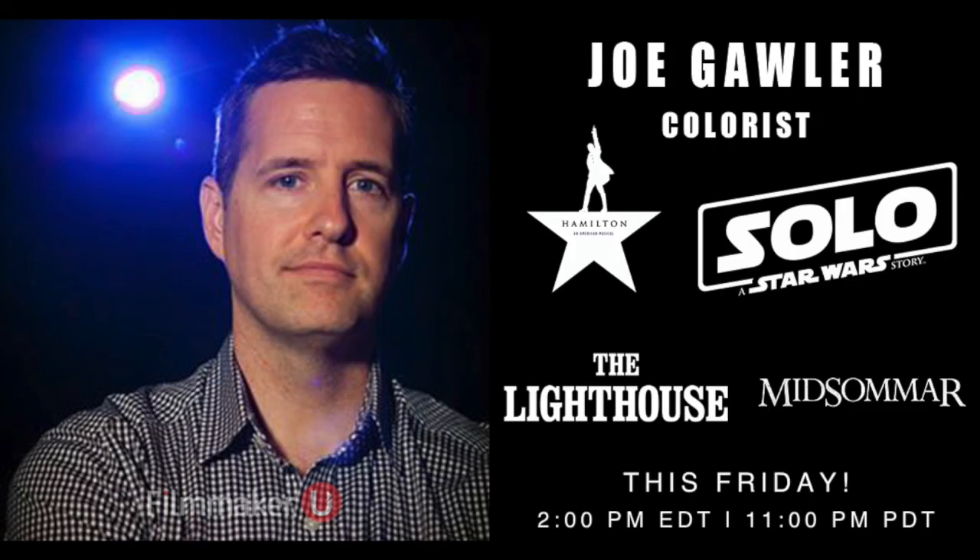Well, thank you so much for letting me interview you. My pleasure, Gordon. Thank you for having me. Have a great week. All right, you too. Thanks, talk to you later. Bye.